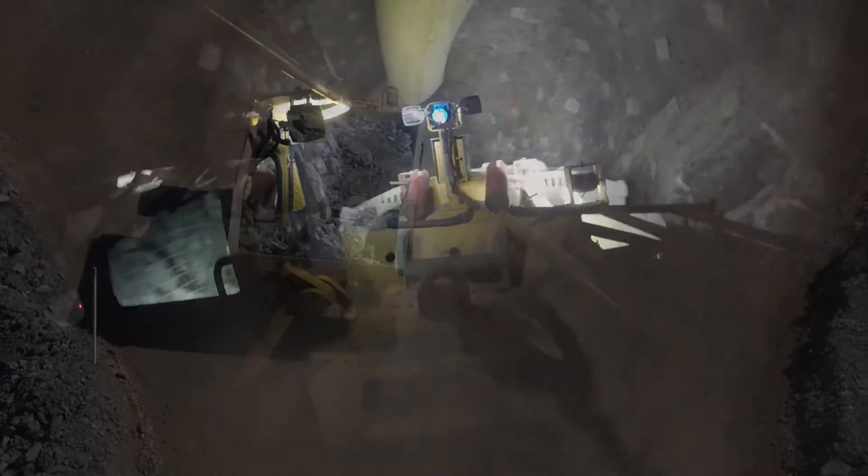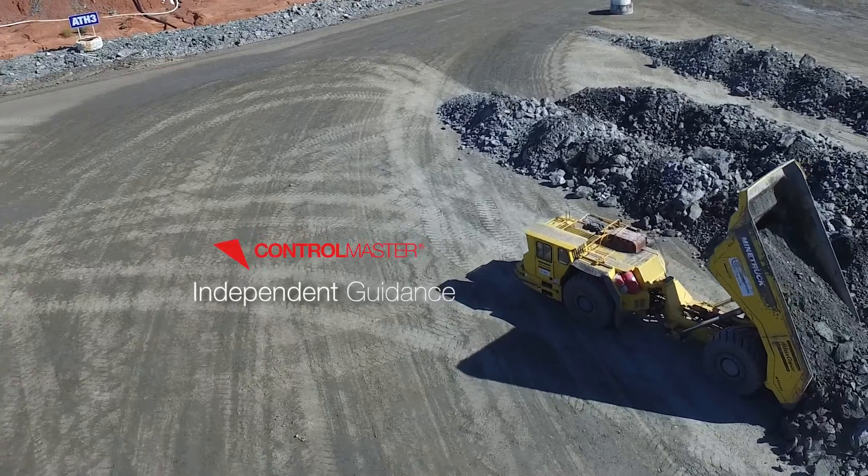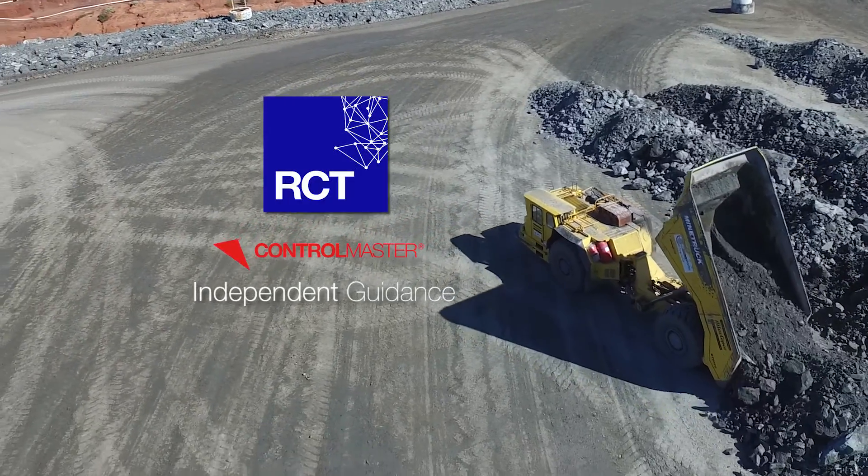And the results? More ore out of the ground. Boost profitability and productivity with smart automation by RCT.